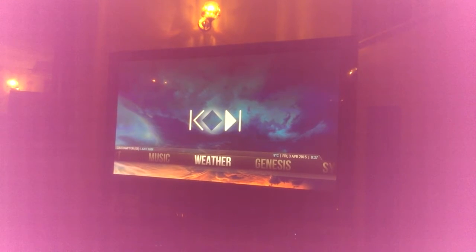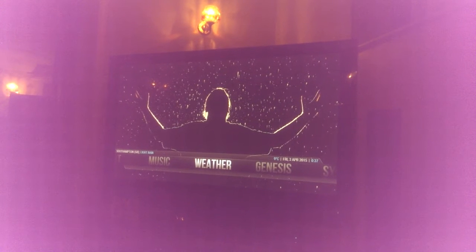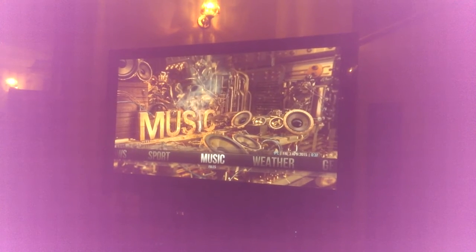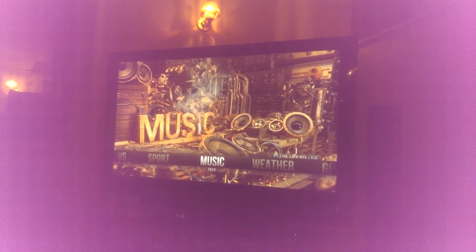I can go to weather and it will change the background depending on what the weather is like outside. I haven't quite got music set up, but I chose this background because I thought it was quite cool.